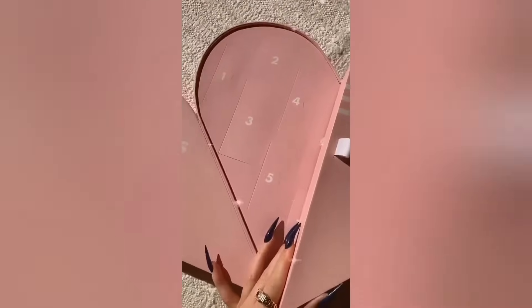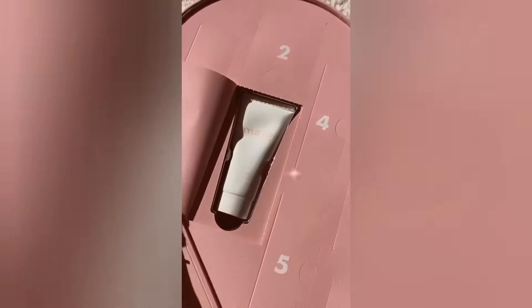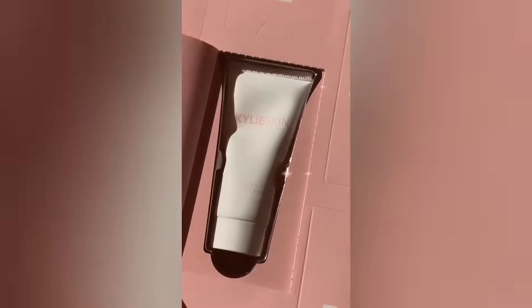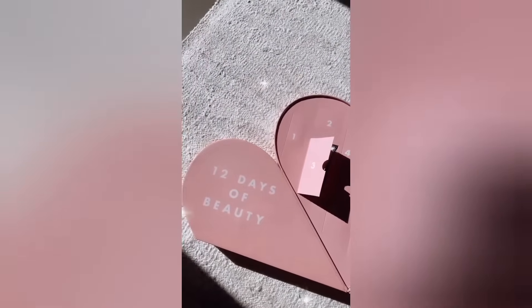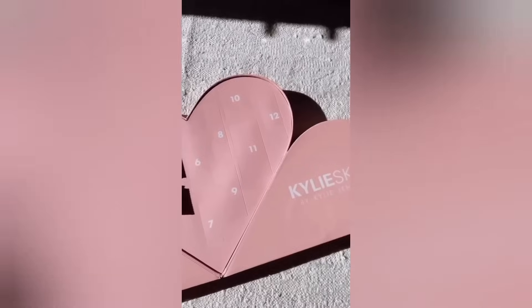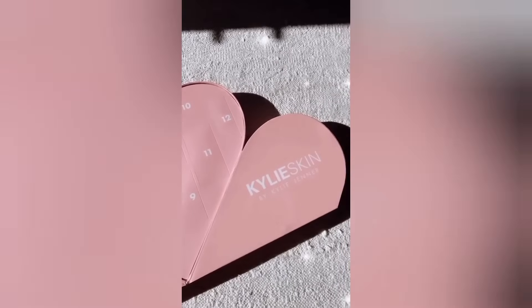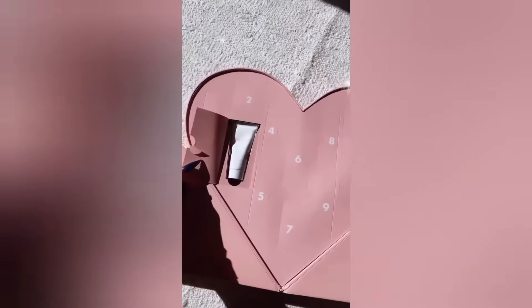12 days of beauty — which is the cutest coconut mini body scrub. I opened three for you guys but I don't really want to open anything else because I really want it to be a surprise. We have a limited amount of these launching.